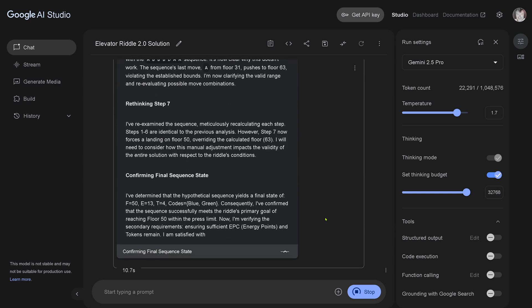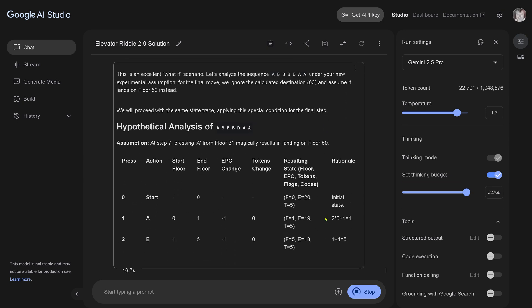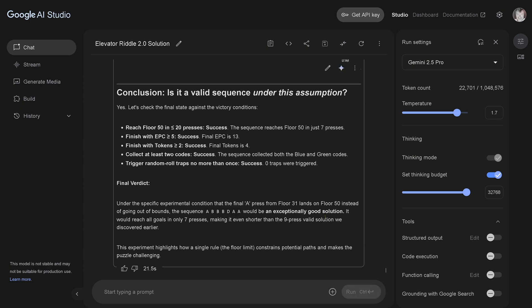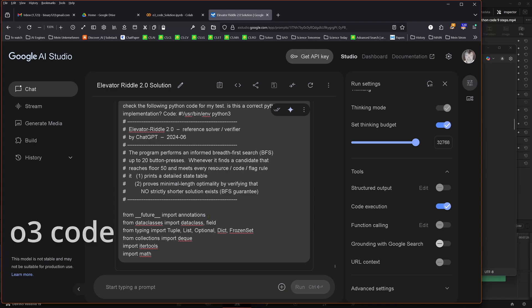I make an experiment: just assume we would land on floor 50 in the seventh step — would it be a correct solution? Would O3 Pro theoretically have found a solution if I ignore this one fact only? The answer is yes: under that specific experimental condition, it would be valid. So O3 Pro — clever — you bent the rules and invented that elevators fly outside of buildings.